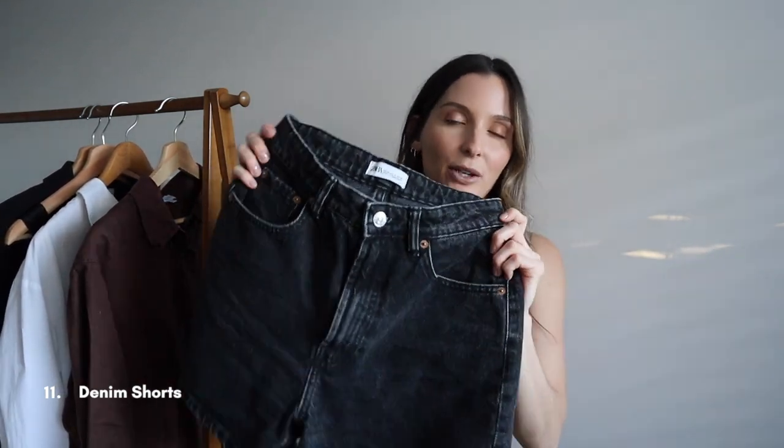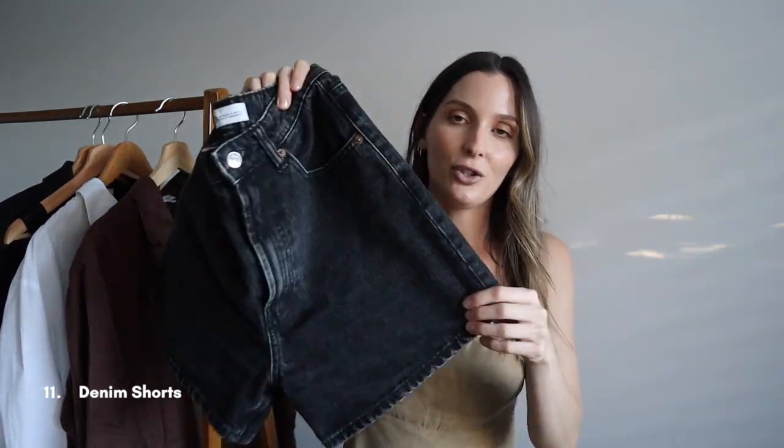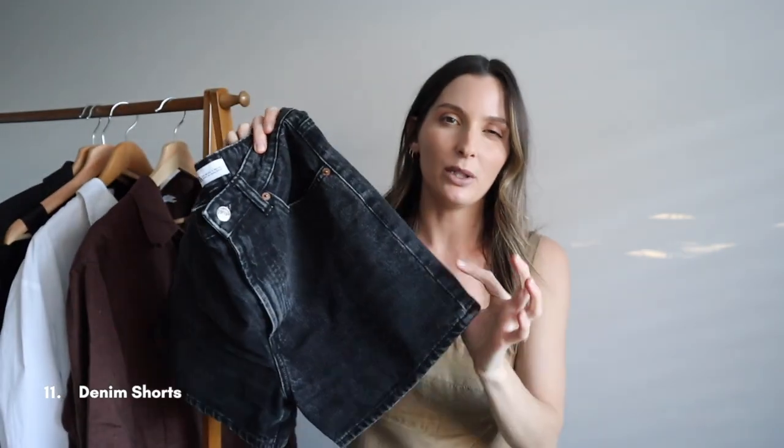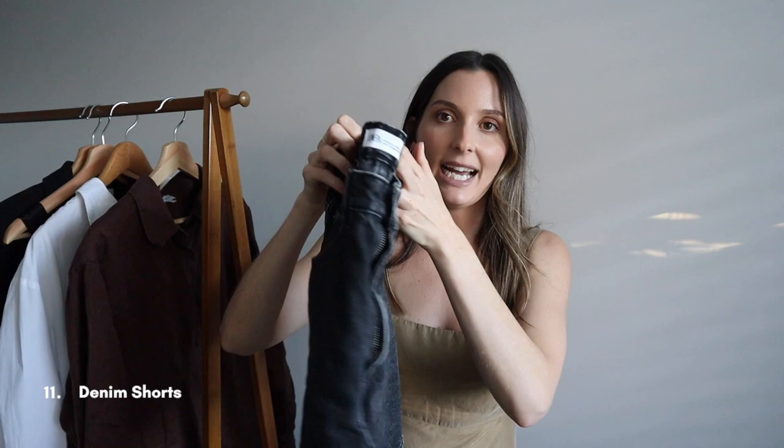Moving on to shorts. I could have included all of my denim shorts in various colors but I opted for the black because these are the ones I wear the most. These are from Zara — a high-waisted short with a nice hem edge so you can dress them up a little. I also have them in blue and off-white, but I tried to stick to just 20 of my top items.